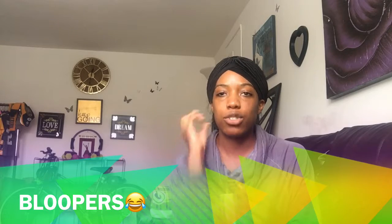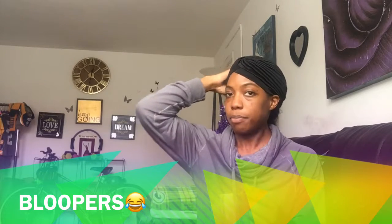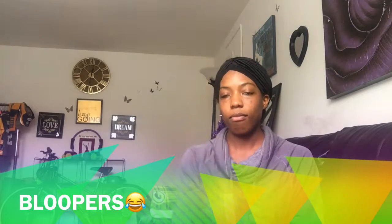Welcome to day one of vlogmas. I might do another intro. I was looking at the silver ones and I didn't even realize the green ones were there. So I don't like that either.